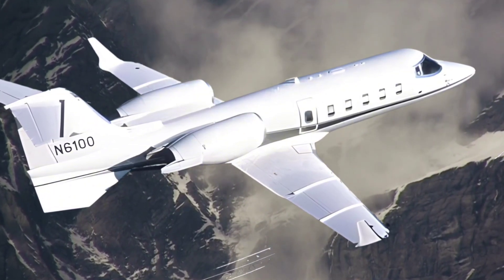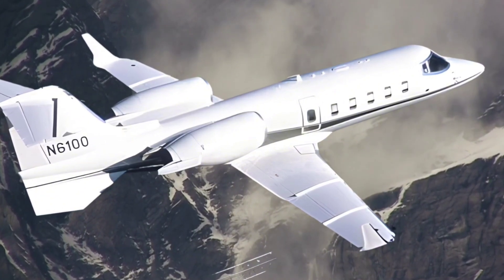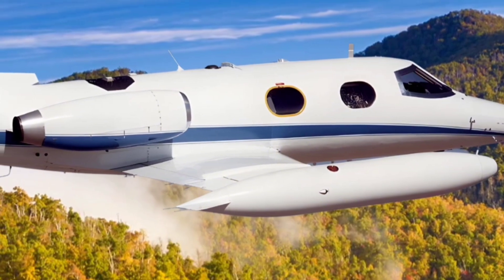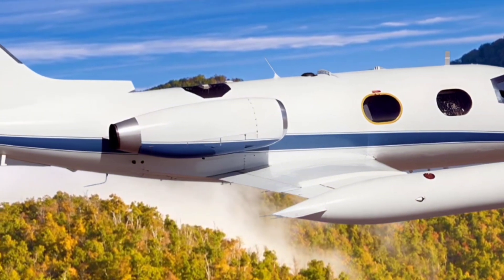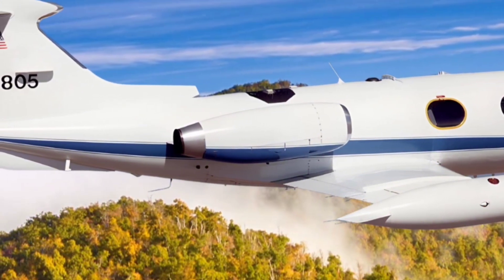The Learjet 24D, an extended range variant, offered longer travel distances, ideal for business executives needing to make international or cross-country trips without refueling. Each of these variants catered to specific operational needs, ensuring that the Learjet 24 line could serve a broad array of aviation sectors.